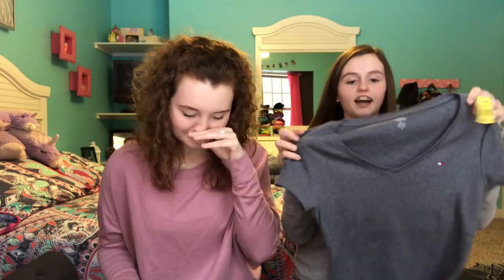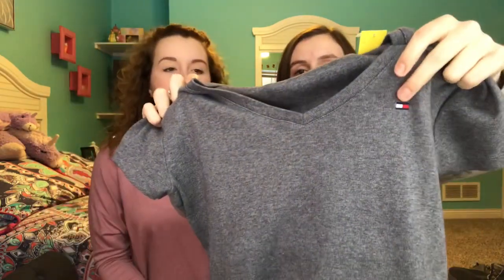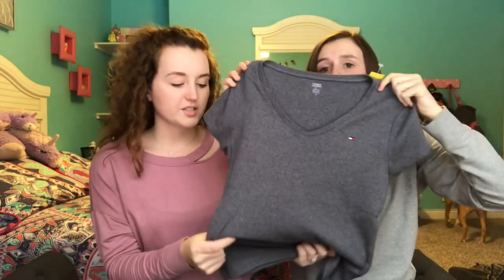Then the next shirt I got is this Tommy Hilfiger. It's a little bit big but there's the logo on it and it's like a v-neck — super comfy, feels really nice. It's just very simple, just for like a comfy day. That was $4.99. If you guys want us to do a styling video of what we thrifted, we can definitely do one where we put together an outfit for each item. Just let us know.